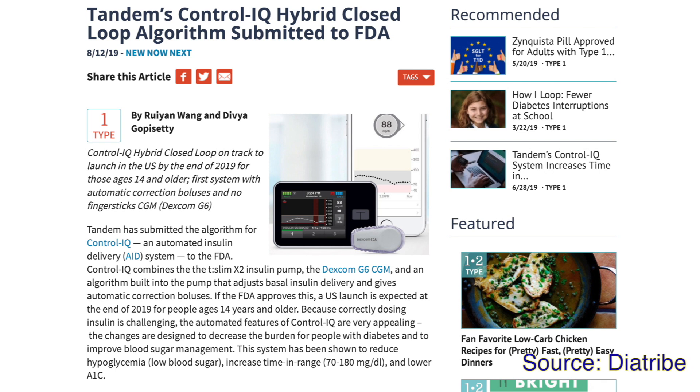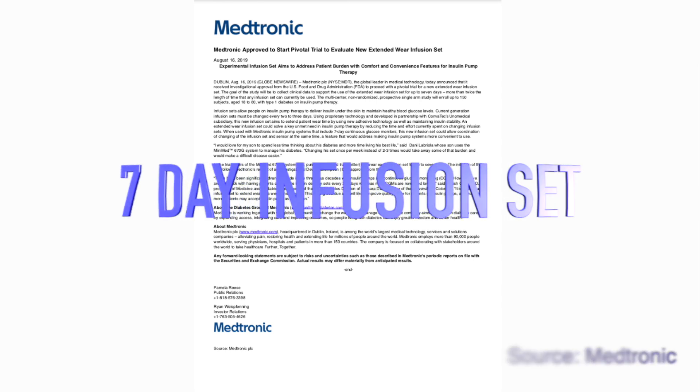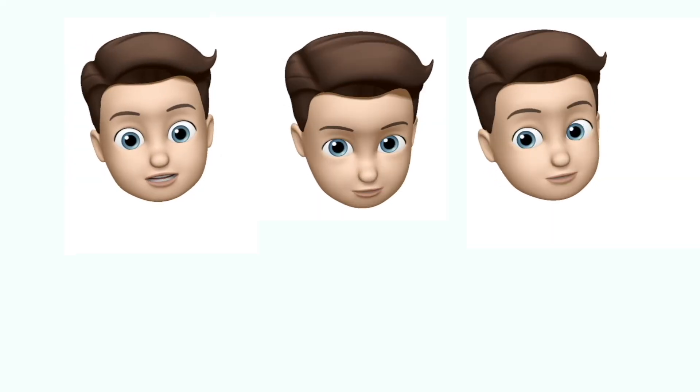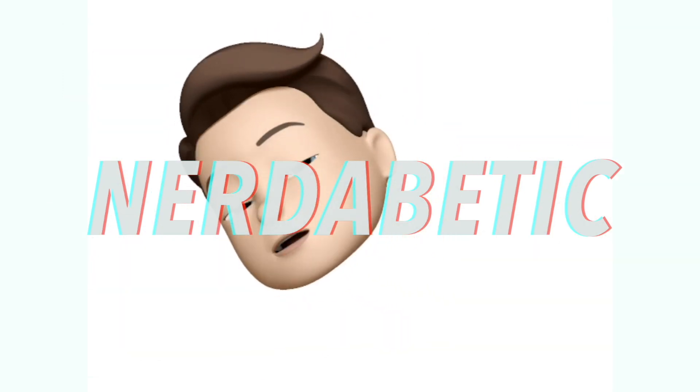Welcome to August's Diabetes Technology Report, a little bit later than usual. In this month's video I'll let you know what happened in the diabetes technology world in the last month. This includes Tandem's submission of Control IQ to the FDA, Medtronic's pilot program with new extended wear infusion sets, a new CEO announcement from Medtronic, and MiaoMiao 2 is out. Artificial pancreas, implantable CGMs, insulin pens, closed loop systems — we are not waiting!